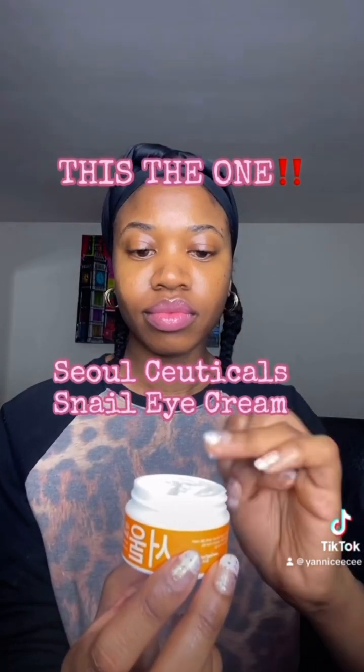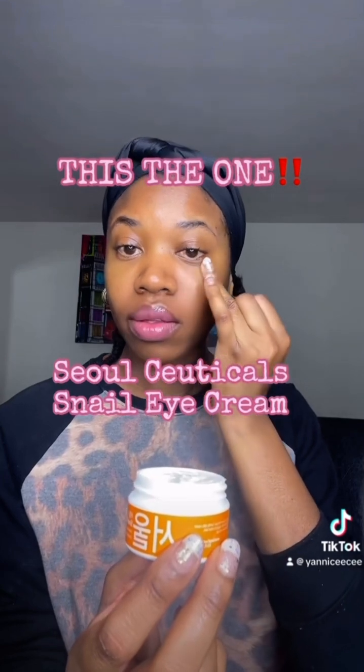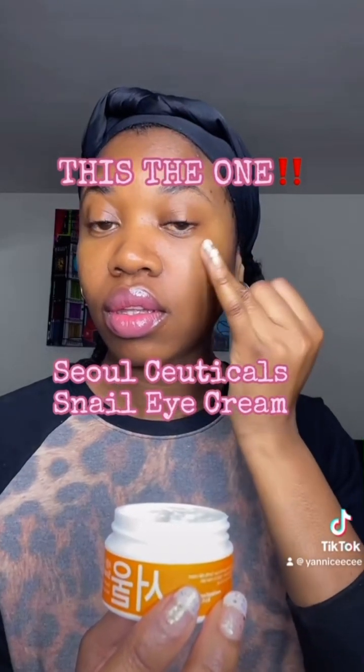This is the one. It's actually the one, two, and three. When I say that the texture is just perfect, I absolutely love the consistency.